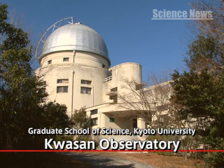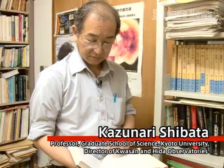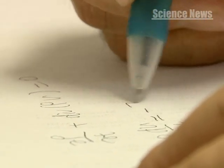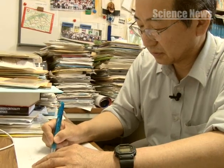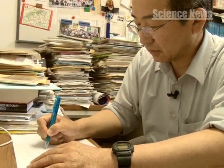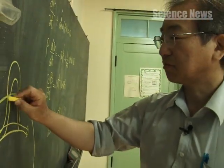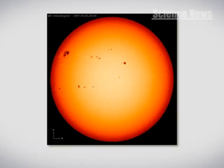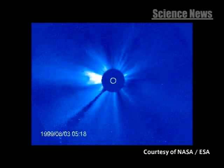At Kassan Observatory, Graduate School of Science, Kyoto University, Dr. Thomas Berger at the Lockheed Martin Advanced Technology Center's Solar and Astrophysics Lab and Professor Kazunari Shibata's research group uncovered the true nature of solar prominences through both observational and theoretical studies. Why is solar research so important now?